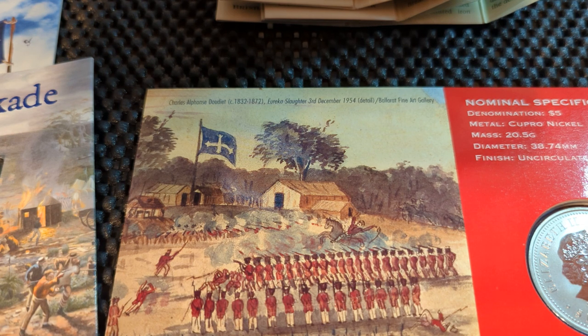If you liked this video on the Eureka Stockade, don't forget to give us a like, subscribe, hit the notification bell, and share the video.